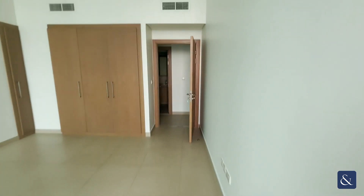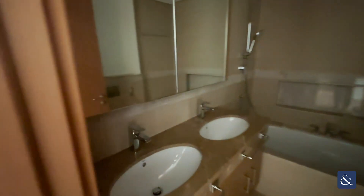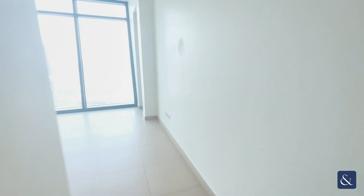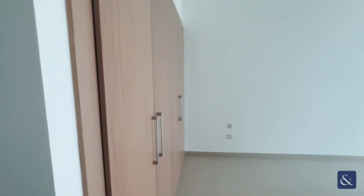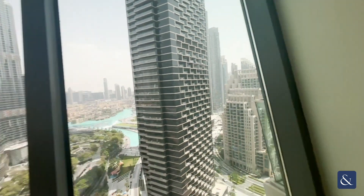Now moving into the last bedroom, which is the master bedroom, it does come with two sinks and a bath shower there. On the left here, we have the built-in cupboards similar to the other bedrooms, and the slanting windows with Burge view.